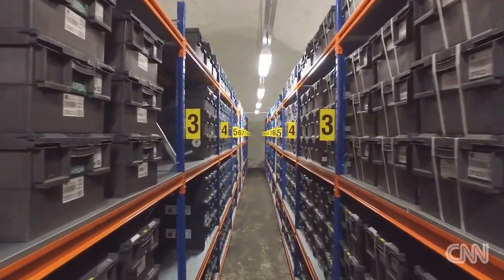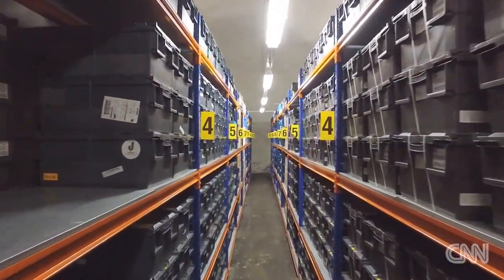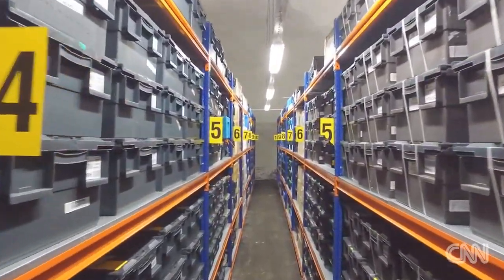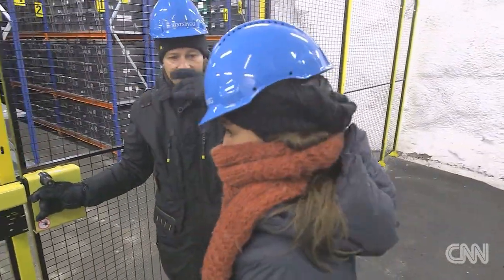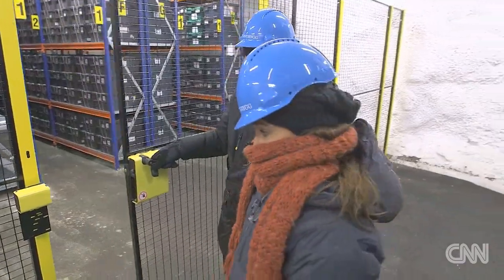We have 860,000 types of crops, and each sample has 100 to 1,000 seeds. So if you look at the number of individual grains in here, it could be close to a billion.